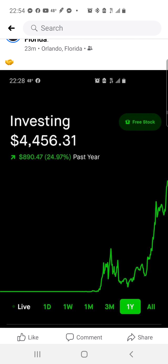The last post was me purchasing in my Robinhood account — it's now up $890, which is 24.97%. I'm going to go ahead and purchase four stocks and drop that video a little later. If you liked this video hit the thumbs up, subscribe, and hit the bell for notifications — I drop videos every day. See you in the next one!